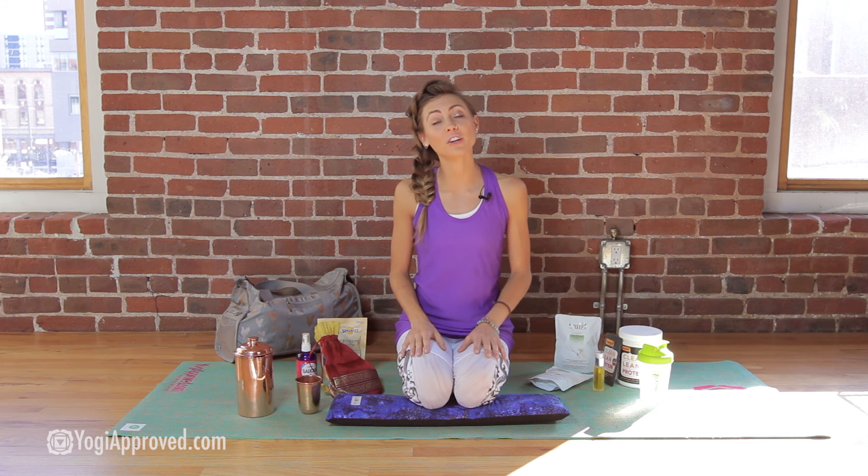This concludes this edition of What's In Our Yoga Bag for the month of January. If you're interested in learning more about any of the products featured, you can click on the links below or read the full article. Thank you so much for joining us and stay tuned for the next yoga bag here on yogiapproved.com. Bye!